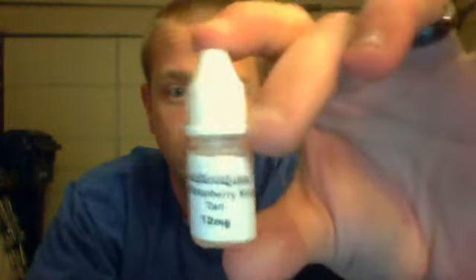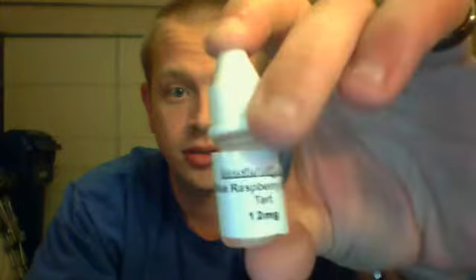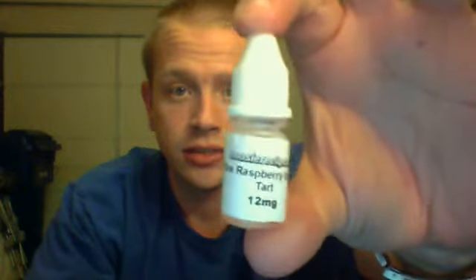Today I'm going to be reviewing the Blue Raspberry Smart Tart. And as you can see, it is a 12 milligram nicotine level. I don't know the PG-VG ratio for this — I did send them an email, but it's Saturday and I won't hear from them until Monday. Once I find out, I will put that in the description for you.